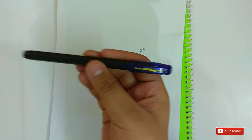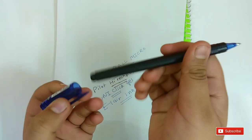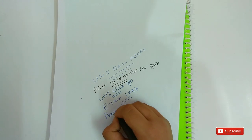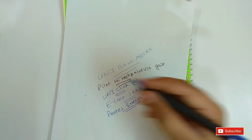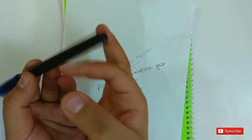On number 7 is the Pentel Energel BL417. This pen is a fountain pen and you can see it also writes well. The pen writes really smooth. The tip is 0.7 mm. The body has a matte finish.